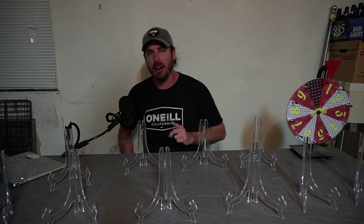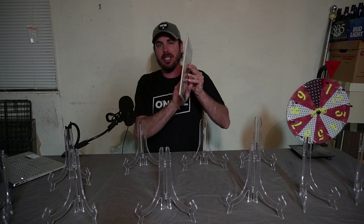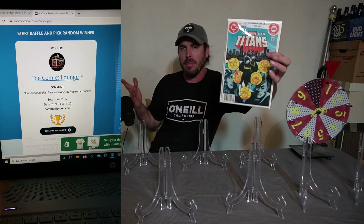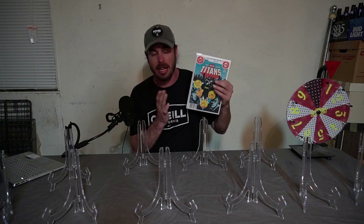So last week on Wild Tuesdays, we gave away spot number seven, which was the Teen Titans Annual number two — the first appearance of the Vigilante. This went to The Comic Song. Congratulations! You have already contacted me, this book is yours and I'm sending it out to you.